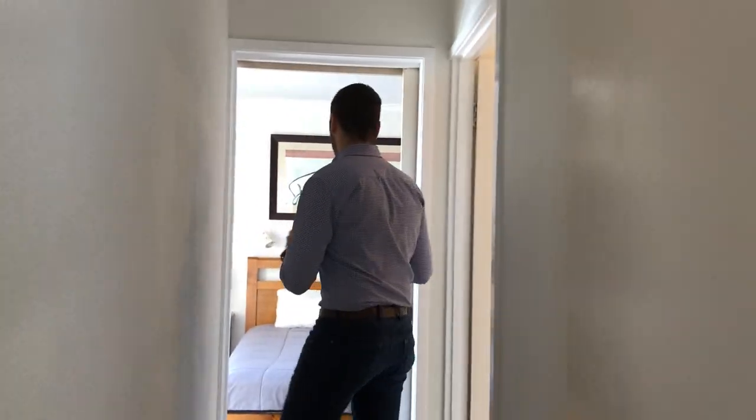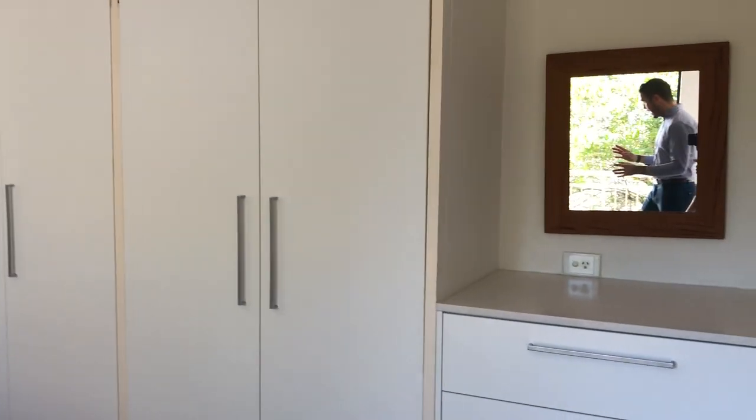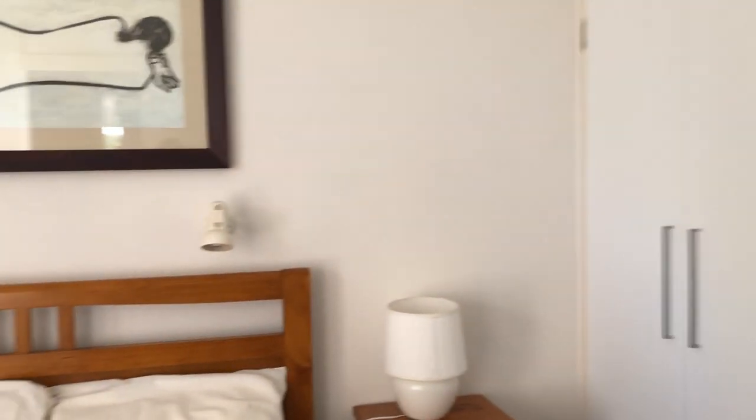As you come down, you come through to your master suite. You've got a bit of a make-up desk area, built-in robes, large queen bed, blinds, and security screens.